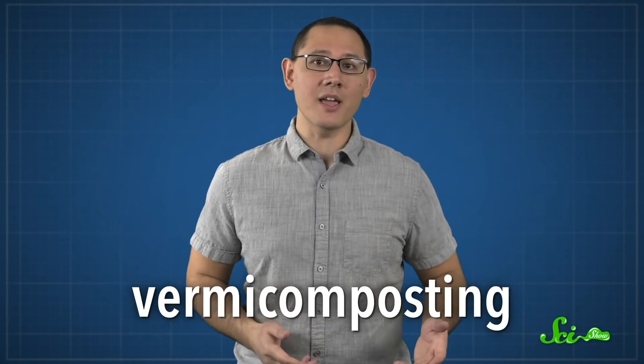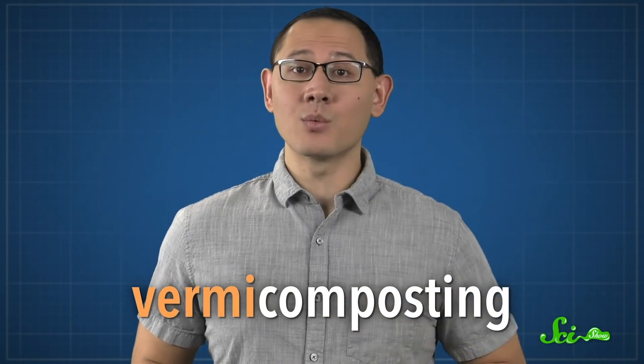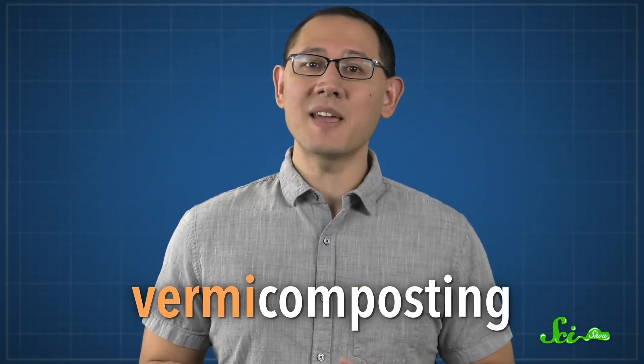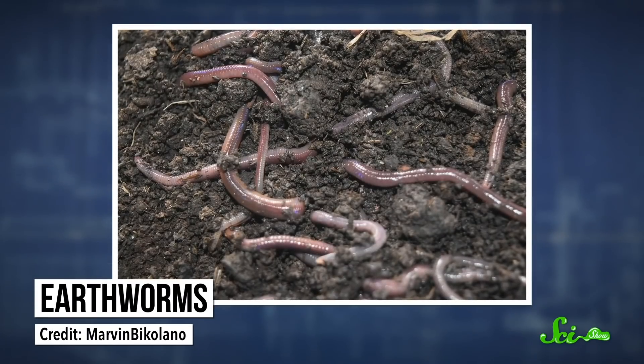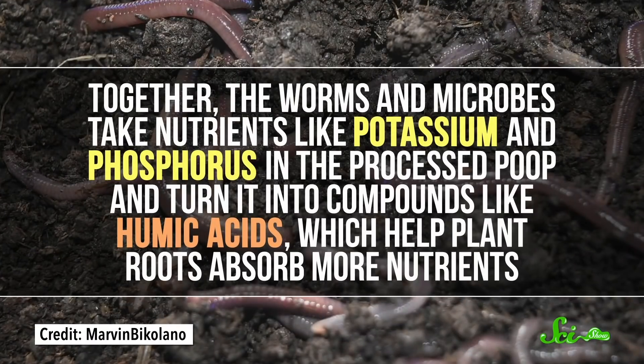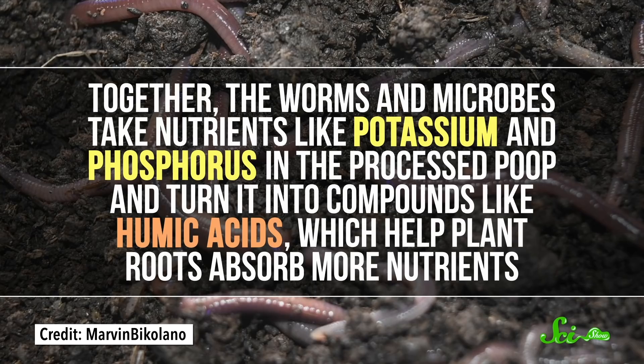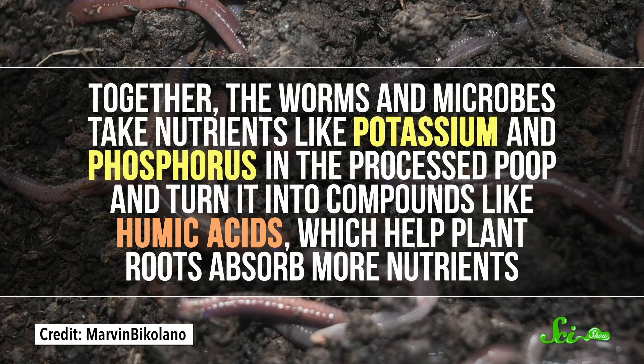After about a month, the processed poop is ready for the next step called vermicomposting, which is what will actually turn it into fertilizer. The 'vermi' prefix comes from the Latin word for worm, and the whole thing is basically driven by earthworms. You put the processed poop into either a pile or a container, and then add some worms. Together, the worms and microbes take nutrients like potassium and phosphorus in the processed poop and turn them into compounds like humic acids, which help plant roots absorb more nutrients. And voila — you've got some nice, fertile terra preta.